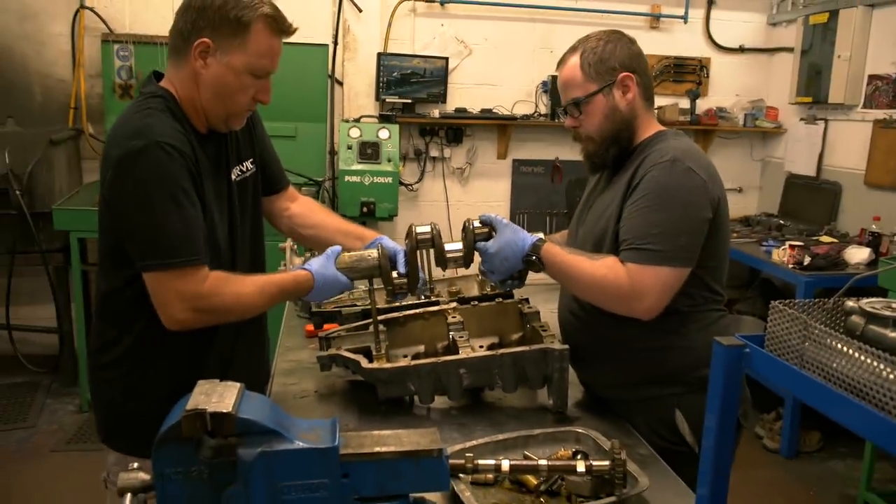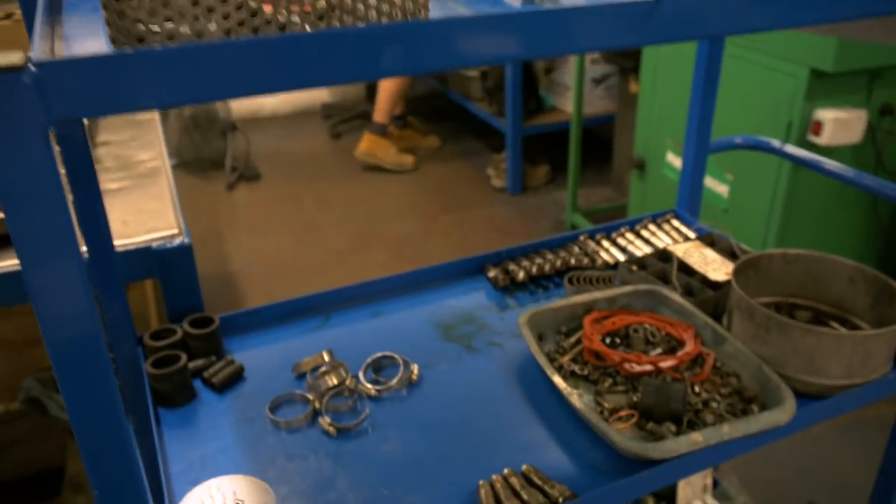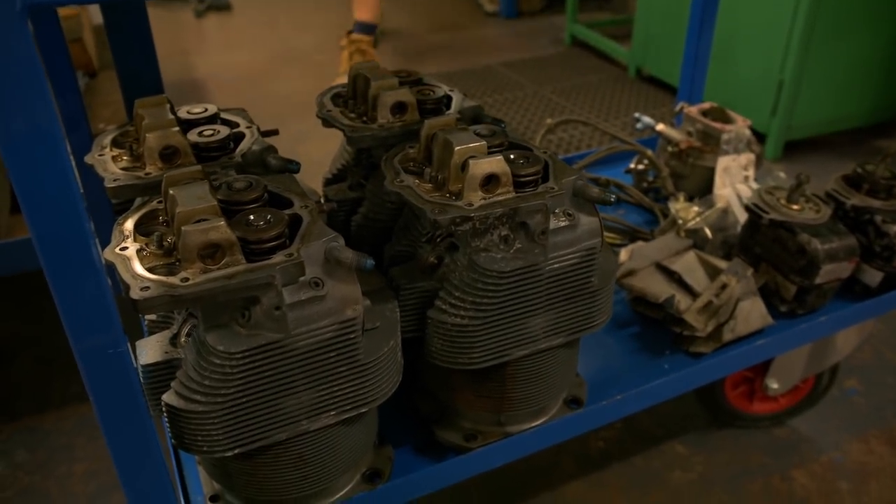Do they very often find faults that have occurred as a result of the prop strike, or are they actually finding things that were present anyway? They do find things that are a result of the shock load, which is always unfortunate. Damage can occur — crankshafts can be bent, crankcases can be cracked, conrods can be distorted, and these items will then need to be replaced.